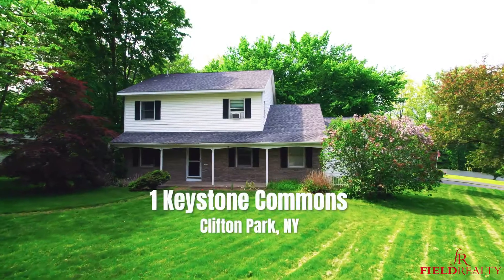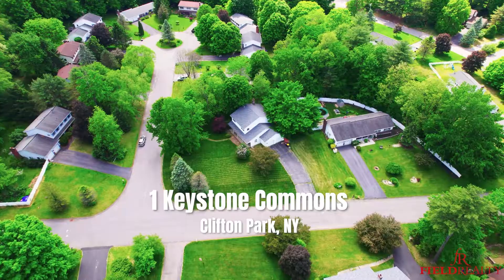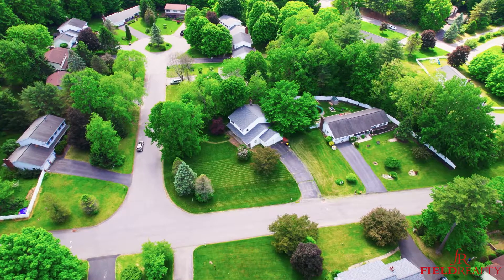Rick Field here from Field Realty at our newest listing, number one Keystone Commons in Clifton Park. Very affordable, side hall, three-bedroom, two-and-a-half-bath colonial. Let's take a look at this beautiful house. One owner all these years. Let's go.